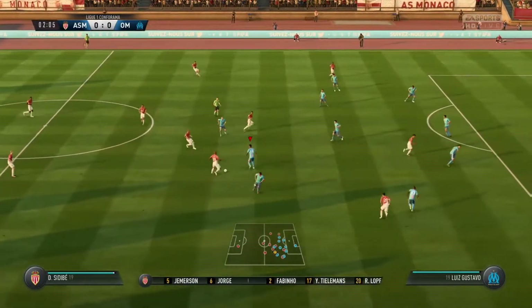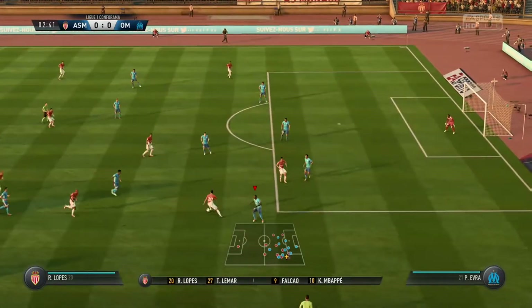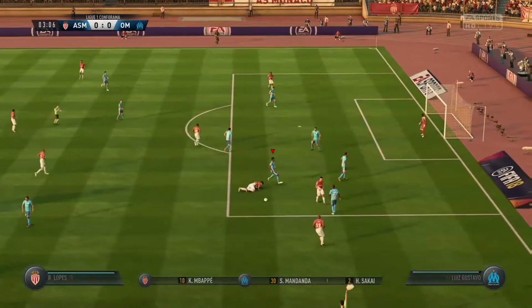How it always used to be — don't see it quite so often these days, but that's a classic formation and really capable of causing problems here today.